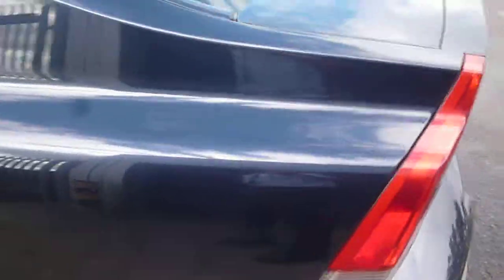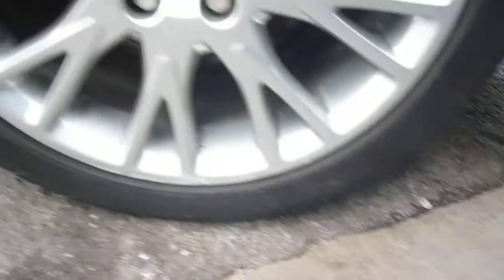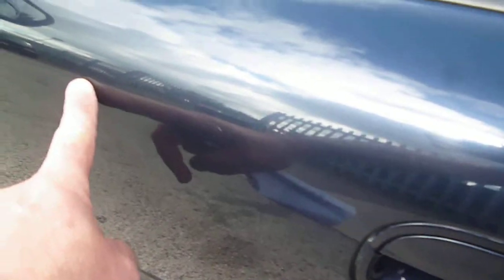Around to the nearside, just one or two small chips to be found on the rear quarter, and a little bit of curbing damage around the edges of the alloy. The nearside rear door has one or two fine light marks and a couple of dent repair dents. The front door is similar — one or two small chips and several small dent repair dents.